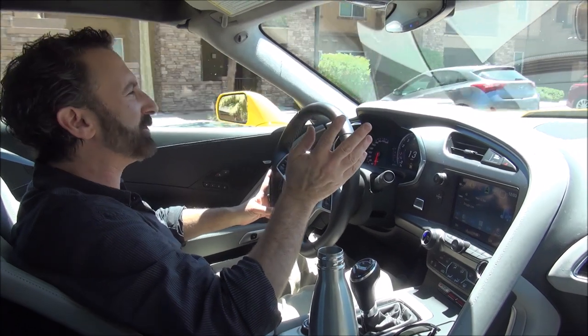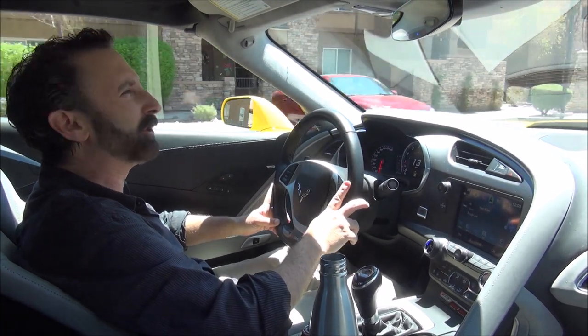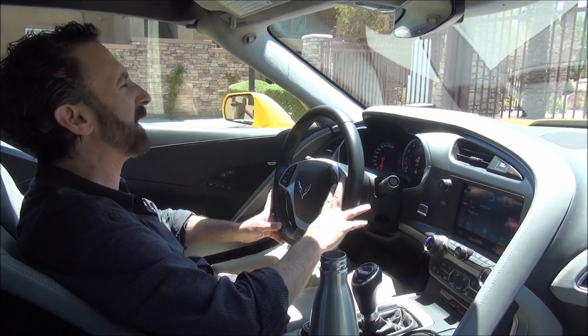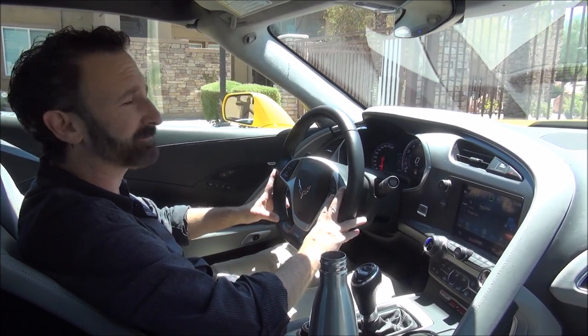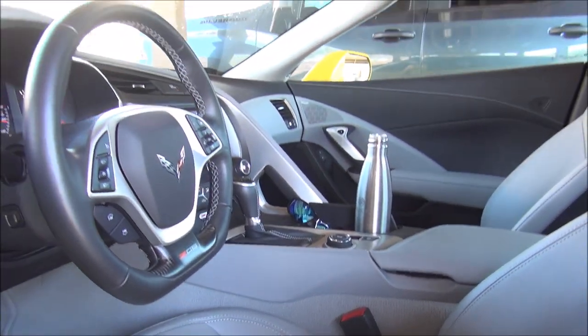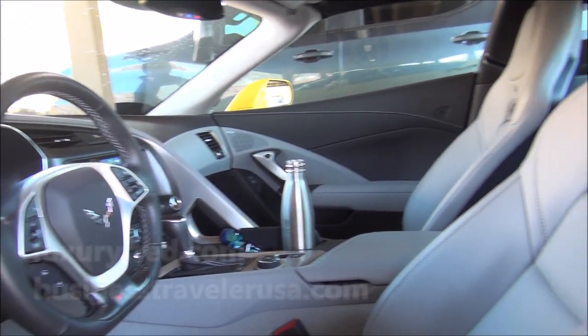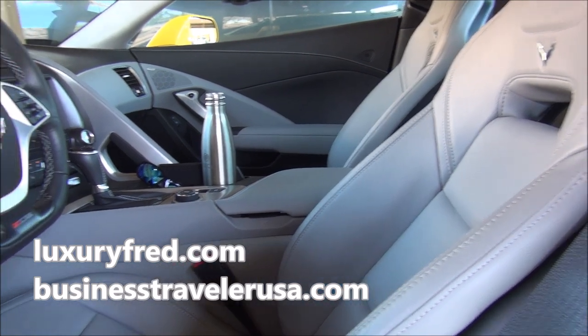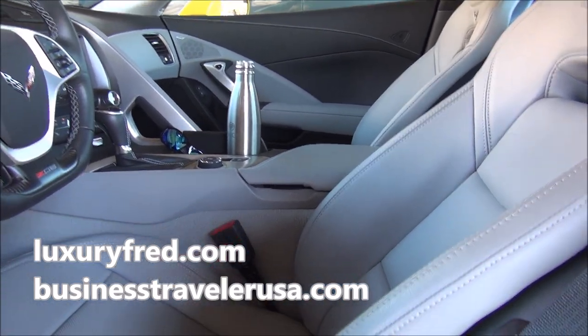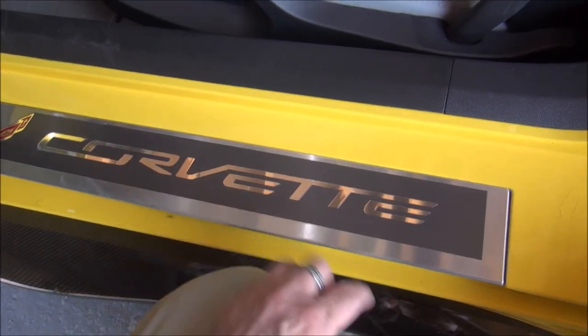Let me start off and give you a look around the inside of the 2019 Corvette Z06. This is the 3LZ interior, which has a lot of leather and luxury features. Of course, we have the Corvette sill plate here.